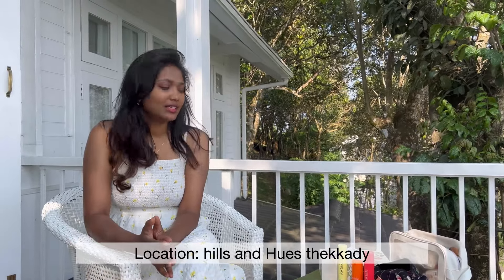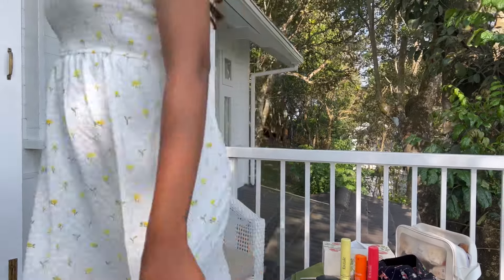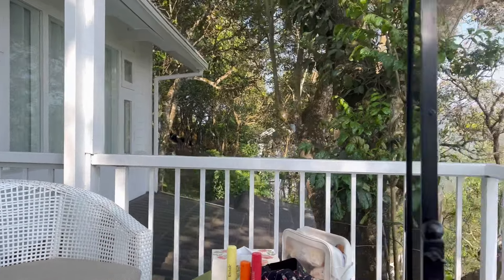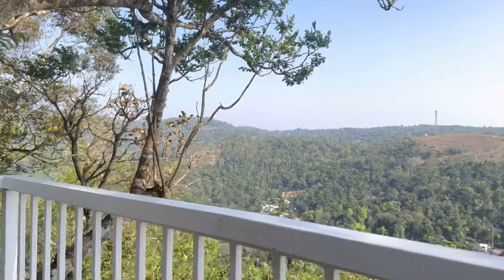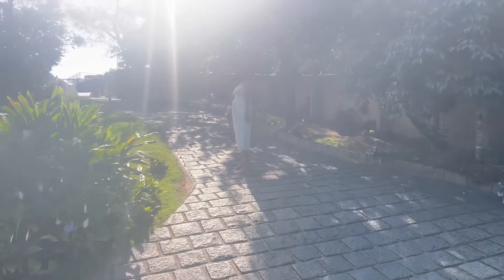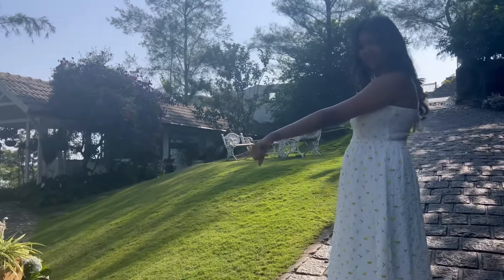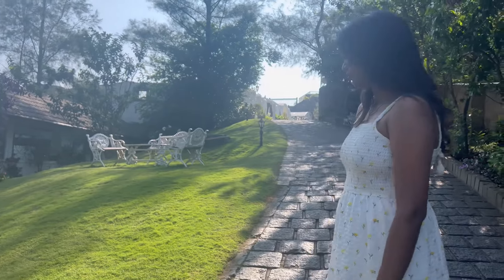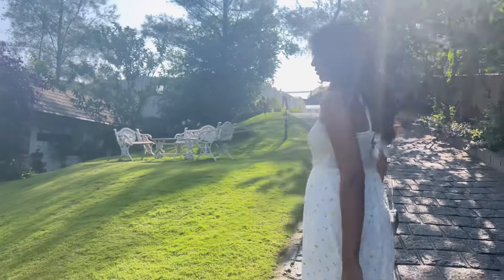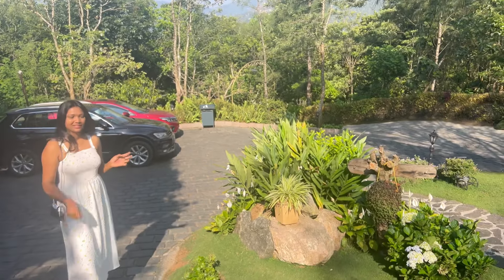That's it guys, the video is at the end. This is a simple get ready with me at the resort. If you like the view, you can learn about the plan. It looks so beautiful. It's all flowering — so good to see the details.